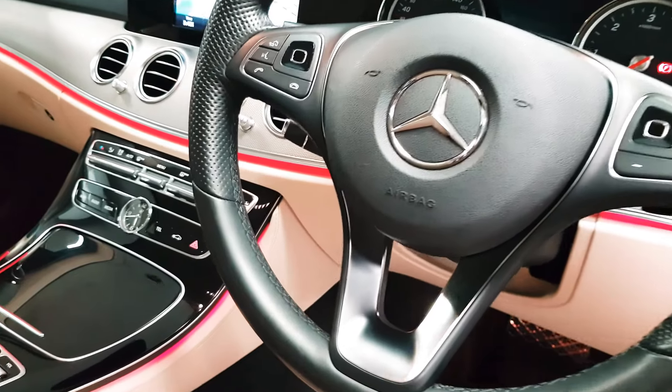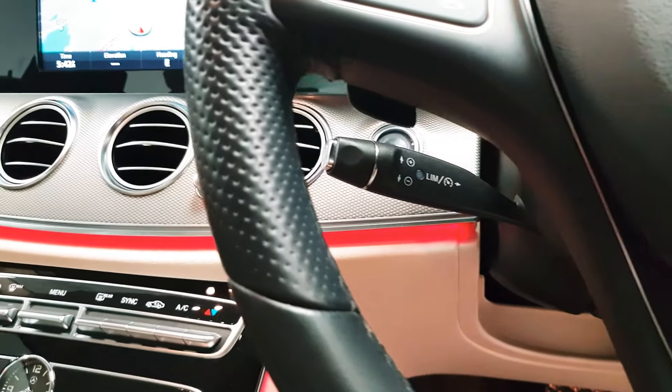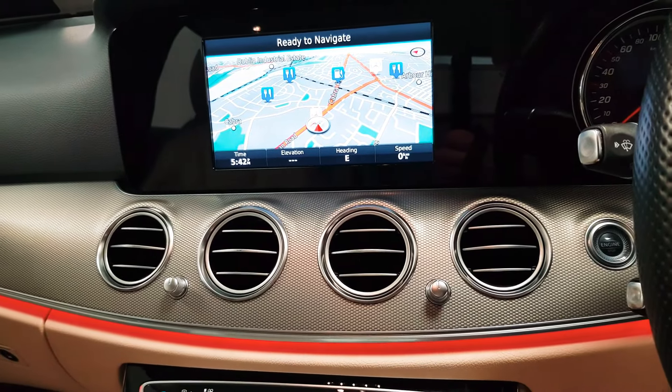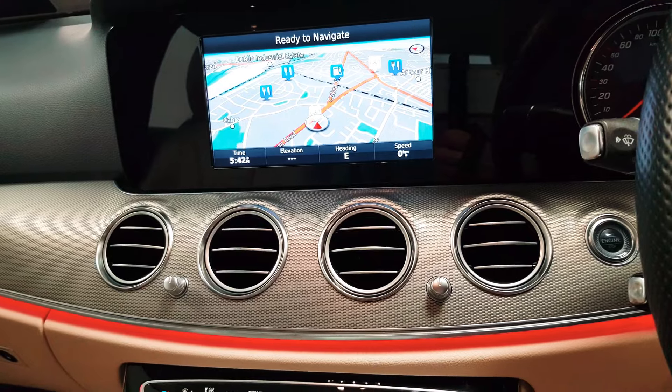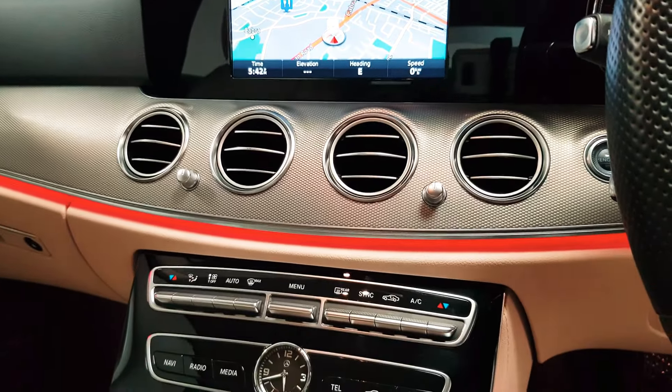On the steering wheel you can control your media as well as answering and rejecting phone calls. Cruise control is there. As you can see, satellite navigation is here. When you're going to reverse your reversing camera will appear, or your Bluetooth menu or your radio screen will live in here.